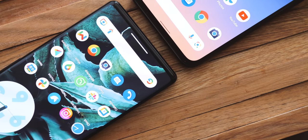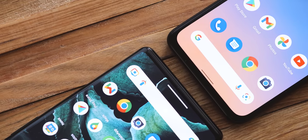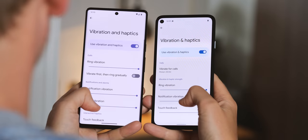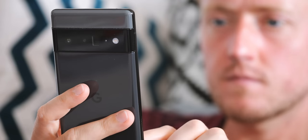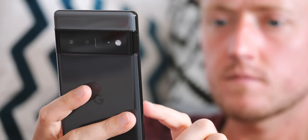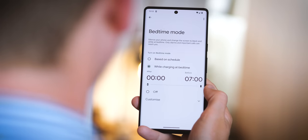Down below, the gesture area has been bulked up with a thicker line style that makes it look a bit more iPhone-like compared to Android 12. On Pixels, it's now possible to tune your phone's haptics in a couple of new ways with additional sliders for alarm and media vibrations. Plus, if you have a preset bedtime setup on your Pixel, you can tie this into the dark mode setting and automatically switch to a darker color scheme as you get ready for bed.